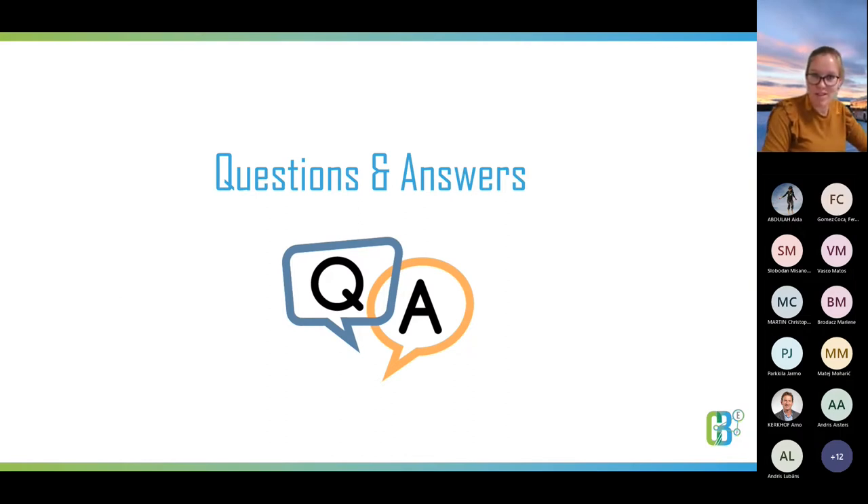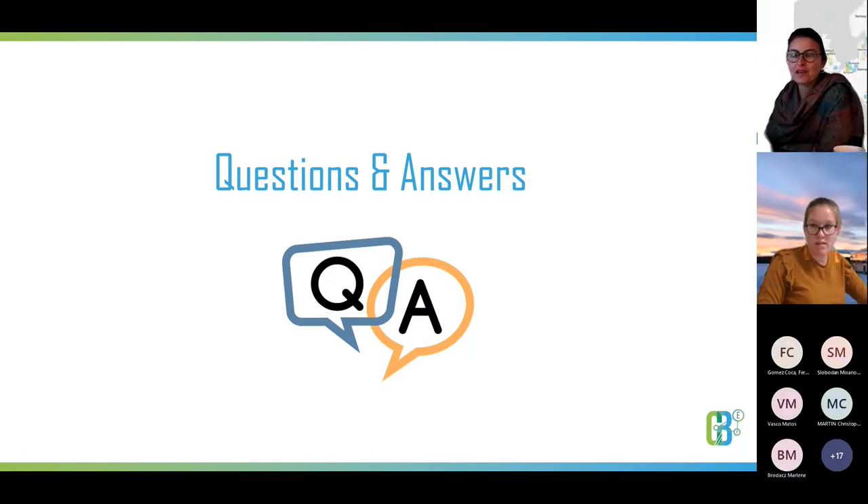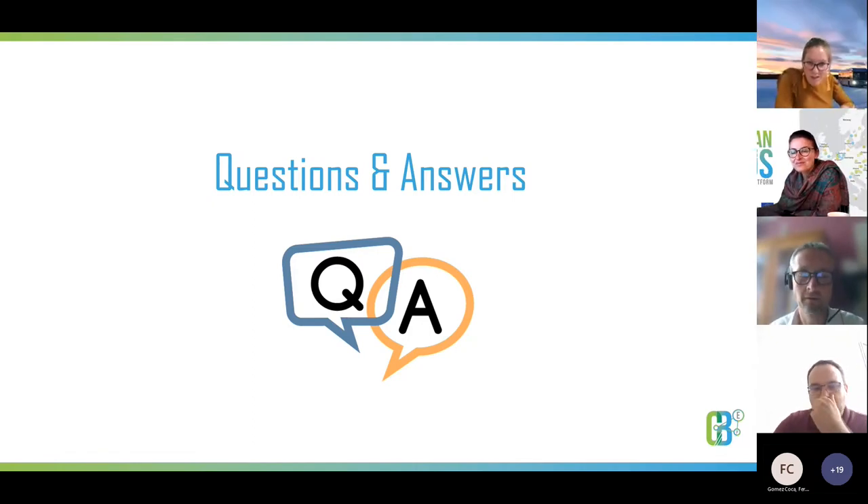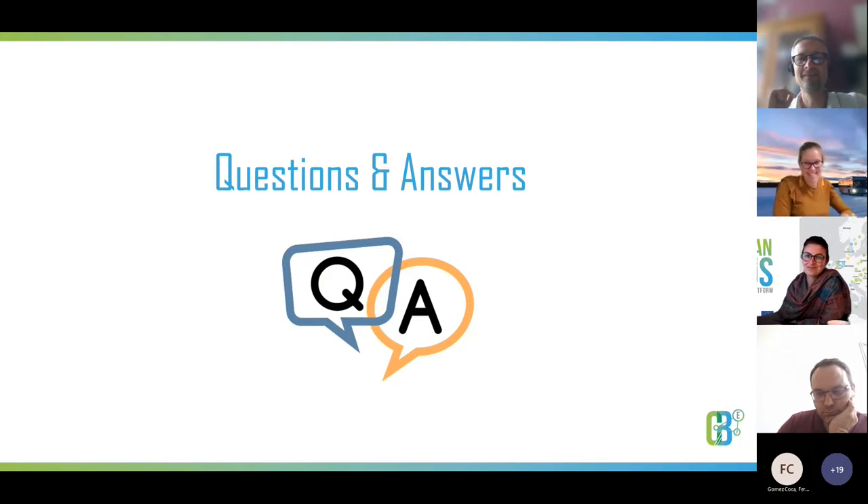That was my presentation — I hope it gives some nice insights into electric buses. It has been a fantastic, super complete presentation, Anouk. Thank you very much. I hope our participants have some questions to share with us — please don't be shy and raise your hand, or let us know if you have any comment. We are keen on discussing any topic related to the technology.